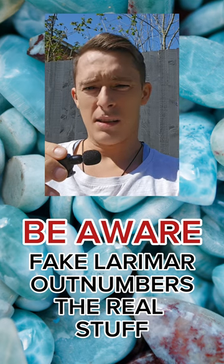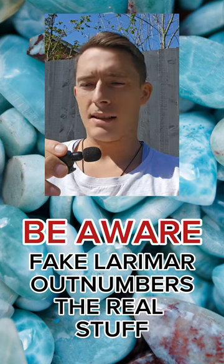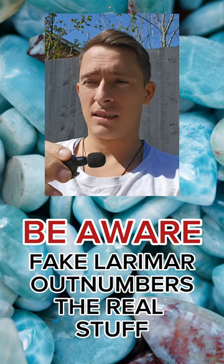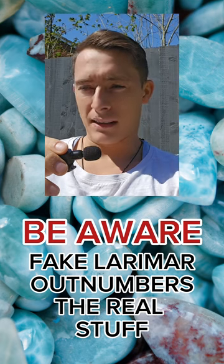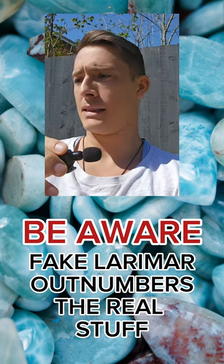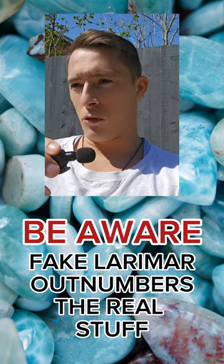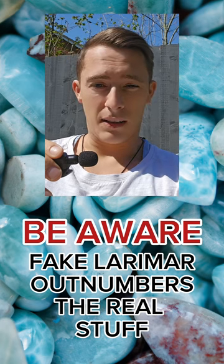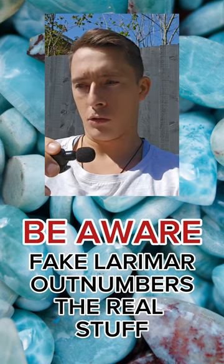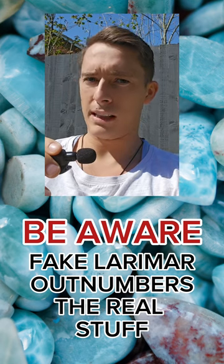Because Larimar is quite difficult to get, there's an incentive for people to synthesize or replicate it. When they replicate it, they'll use things like dyed howlite or magnesite, dyeing them blue. When not being sold as Larimar, these are referred to as blue howlite or blue magnesite. They'll also dye chalcedony. If they're synthesizing it in a lab, it will look fairly convincing since it will more or less be the same thing — but still have discernible characteristics a professional would recognize.